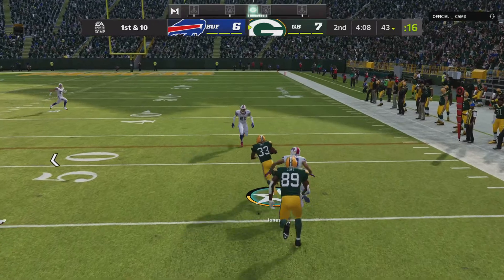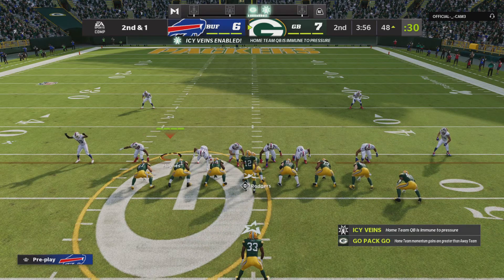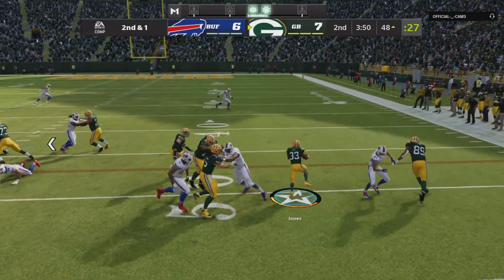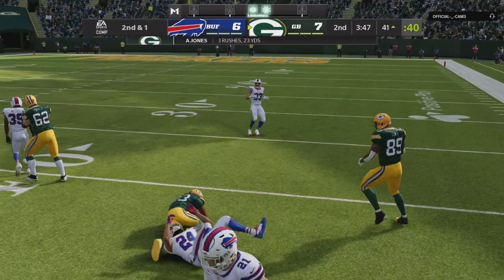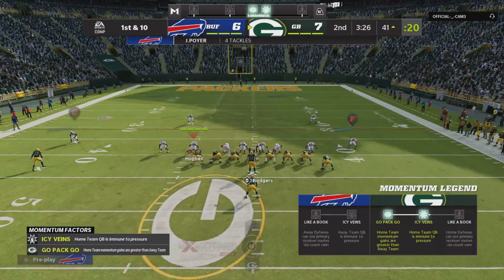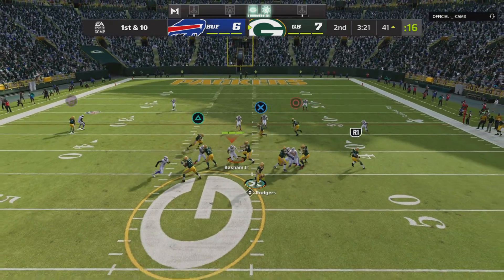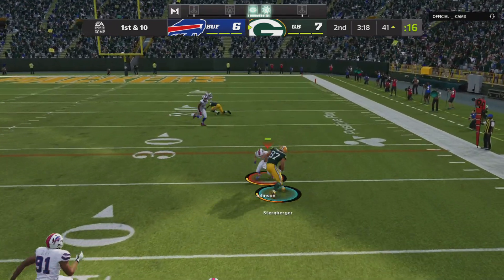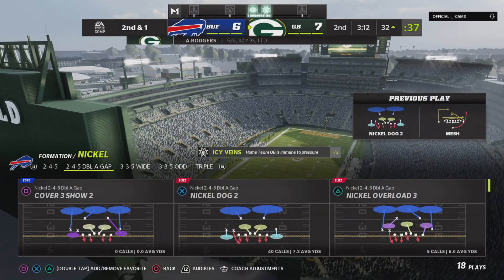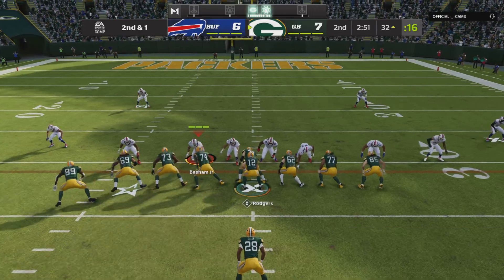Now a first down carry by Jones — wiggles free — and he'll take it across midfield and into Buffalo territory. Give him 9 on the carry, set up with a 2nd and 1. Rodgers gives it to Aaron Jones — he'll go down shy of the 40 at the 41 — 7 yards and a first down. Now they'll throw with Rodgers — throw to the right — he's got the tight end here, Sternberger, and this will leave him a yard short. Nice pickup of 9 yards on 1st down, a gain of 9, and it'll be 2nd and about a yard.